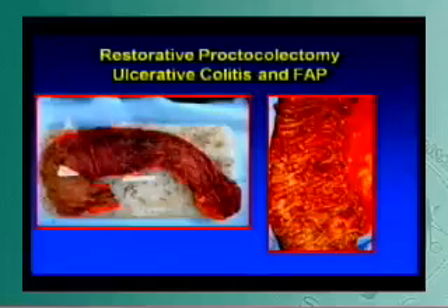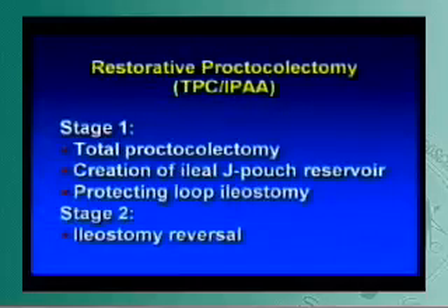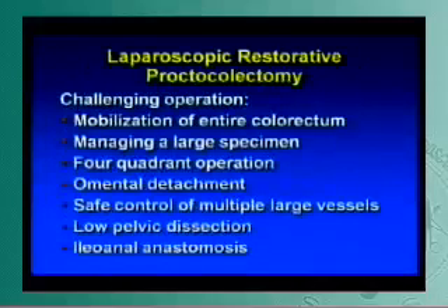One of the two procedures we do this for — the vast majority being restorative proctocolectomy for ulcerative colitis, and a couple patients with FAP — involves two-stage procedures: the first stage being total proctocolectomy with creation of an ileal J-pouch reservoir and a protecting loop ileostomy, followed by ileostomy reversal. This is a really challenging operation. You've got to mobilize the entire colon, manage a very large specimen, perform a four-quadrant operation, detach the omentum, use vessel sealing devices due to hemorrhage risk, dissect large multiple vessels, and complete a low pelvic dissection.